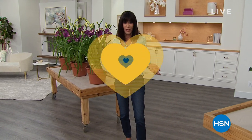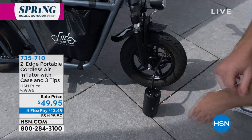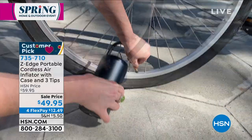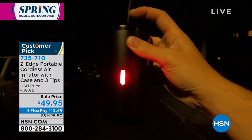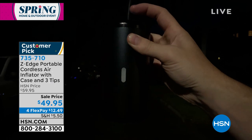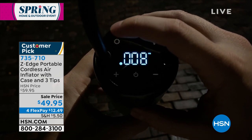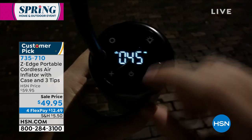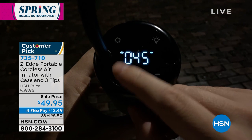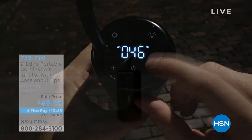We have a big customer pick: the ultimate opportunity to never be out of tire pressure. We have the Z-Edge portable cordless air inflator. Everything in the world of electronics — you want smaller, smarter, and more powerful. That's exactly what this is. Fill tires on your car, mountain bikes, electric bikes, and sports equipment. Marked on sale today from $59.95 to only $49.95, with four flex pay payments. Everything today for our spring home and outdoor event is on flex pay.